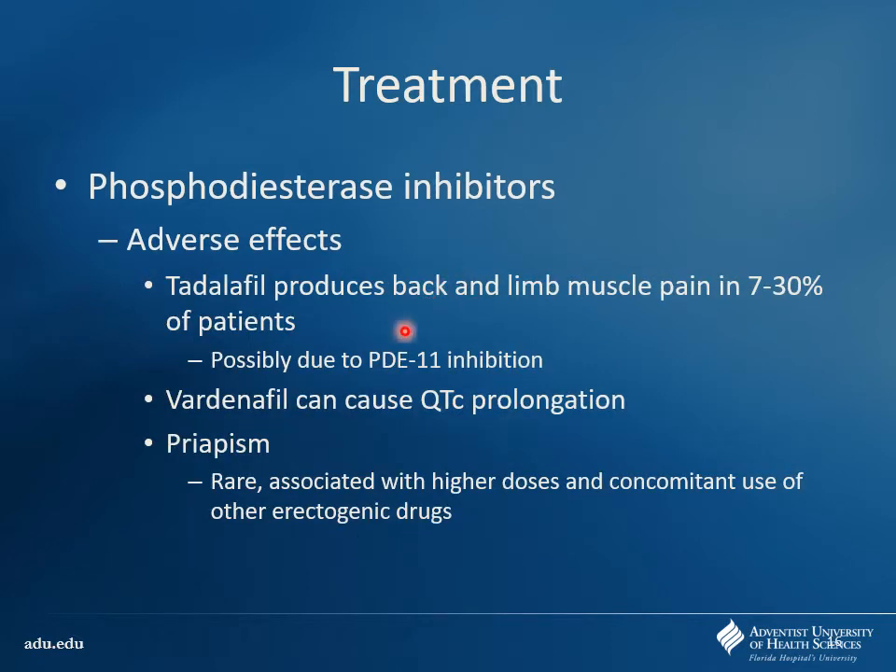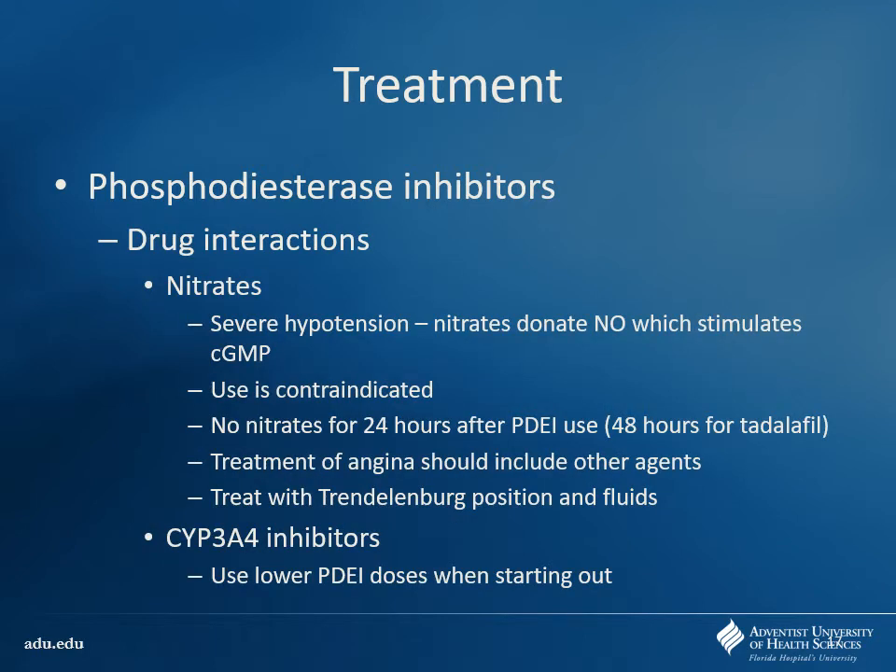Myalgias can happen with tadalafil — that's the biggest one. With vardenafil, you can see prolongation of the QTc, which puts you at risk for torsades. It's not going to be every patient that develops torsades, but if they have other medications that prolong QT, be careful — adding one more drug to the pile may be enough to tip them over the edge. Priapism is rare but can occur; educate them that if they have an erection more than four hours, they need to come to the ER, because they'll probably need to have it drained. You're more likely to see that if using multiple erectogenic drugs together — combining other agents with phosphodiesterase inhibitors increases that risk.